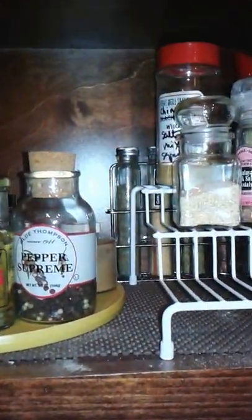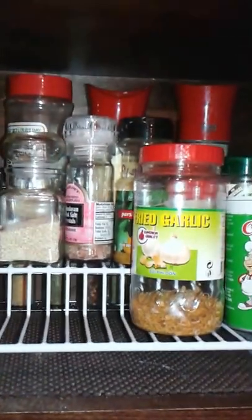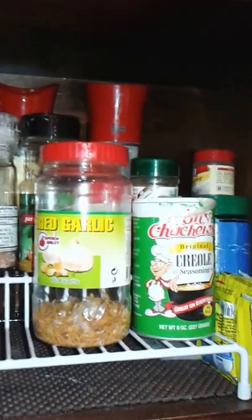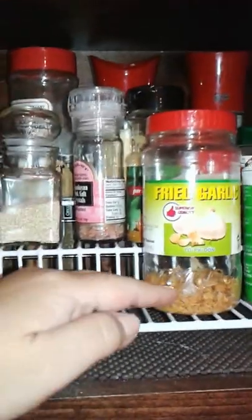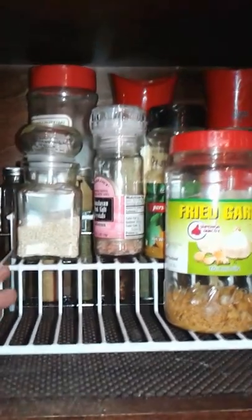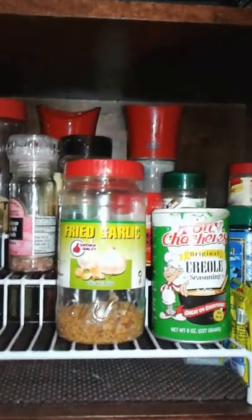Here I have a lazy susan so I can rotate it to access my spices easily — right now it doesn't spin because I have too much on it, but it does rotate. I also have a tiered or ladder-style organizer so I can see what's in the back. Usually when things are laid flat, it's hard to see what's there, you forget about it, it expires, and you end up wasting and throwing it away.